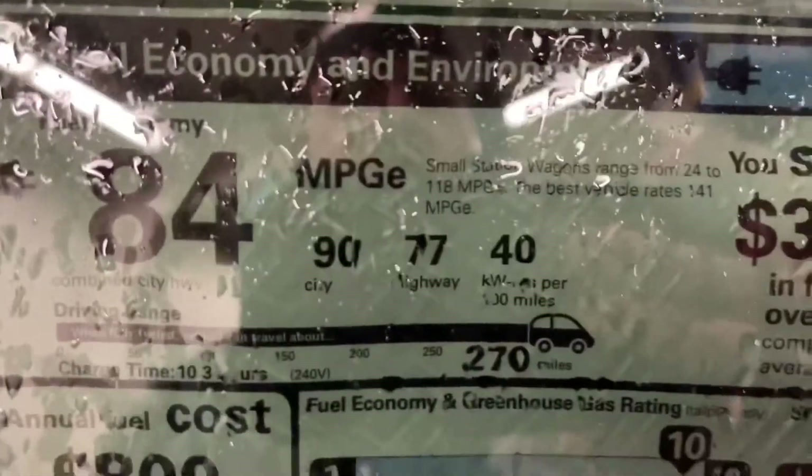It's going to take about 10.3 hours to charge the vehicle and it goes about 270 miles. Your average gasoline car goes about 300 to 320 miles on a full tank of gas. Also, with an electric car, things like turning the heat on is going to affect your mileage. Here's the sticker.